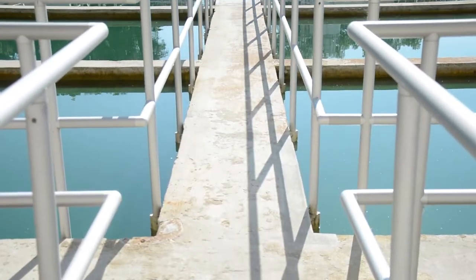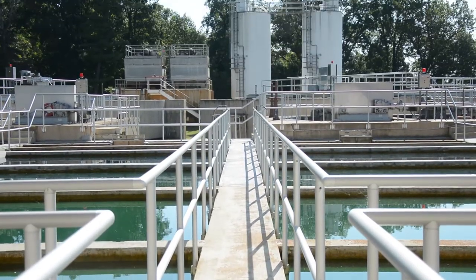Here we use groundwater, and our water is on the other side of town in our well field. We have four wells that feed this facility, and it comes in to the back of the plant.